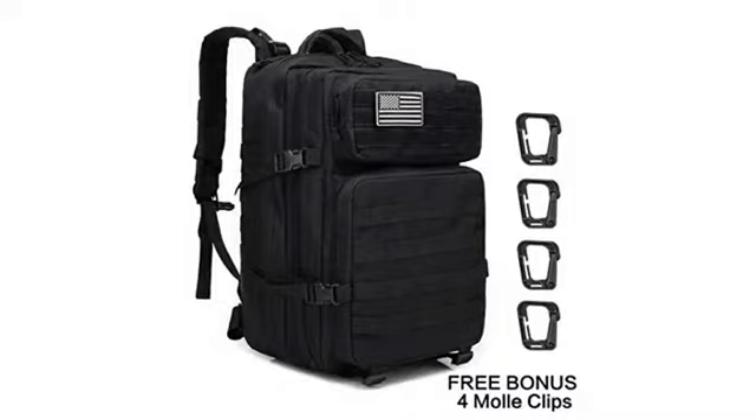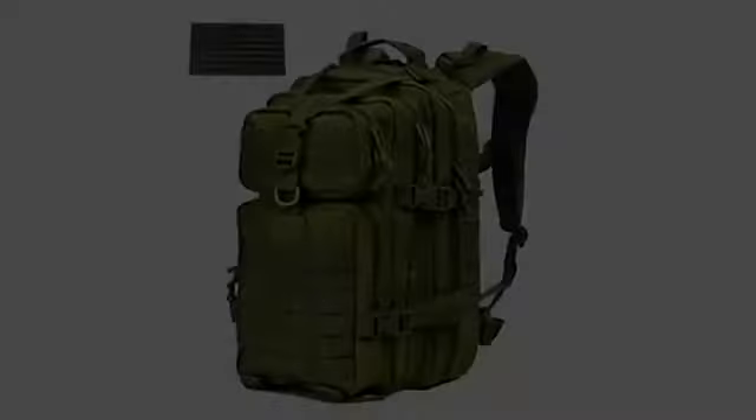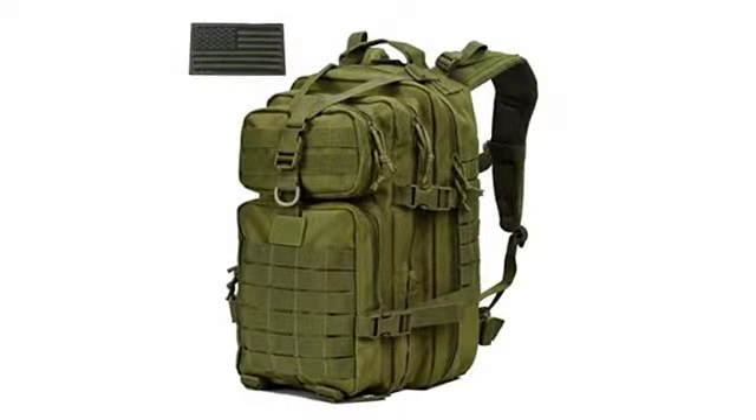I get a lot of thumbs up and compliments on the American flag and the color. This backpack is cool AF. The camo and included flag is awesome.